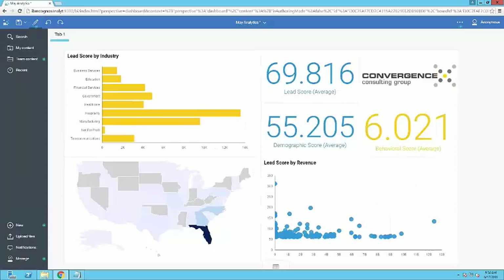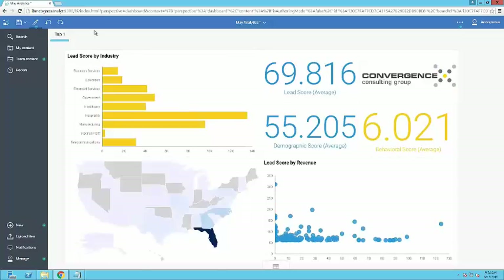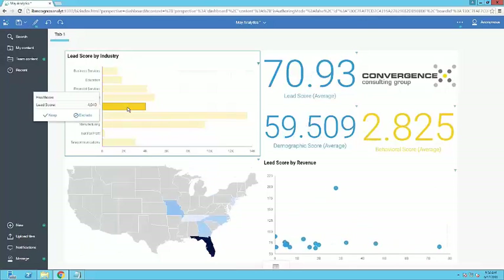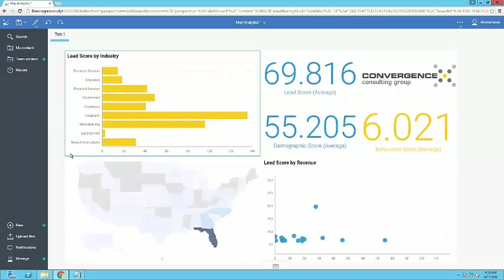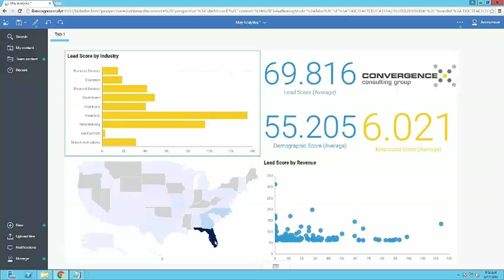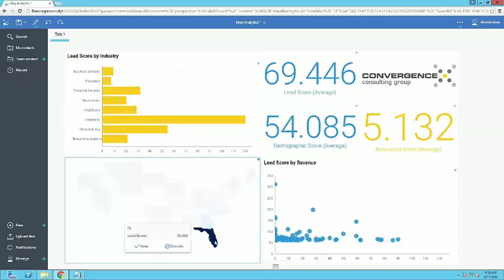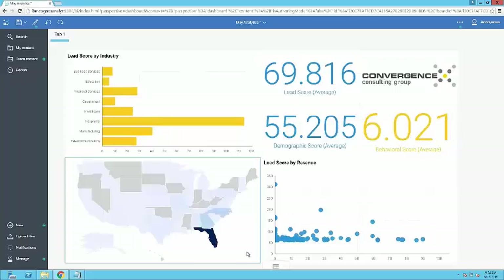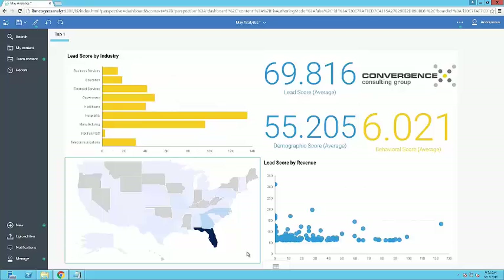We have this nice dashboard that's ready to go for her. And just like the first one we looked at, you're also able to slice and dice. So if I click on healthcare, you'll see that everything on the page will adjust and filter down — everything here is fully interactive, making it really easy. There's no additional need to put prompts and filters on the page. You can add filters, but this is a nice way to use most of your real estate for the really important numbers and visualizations that you want to see.